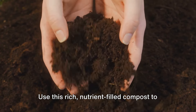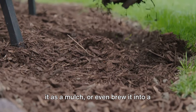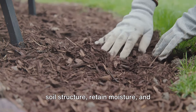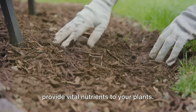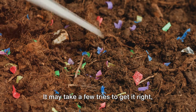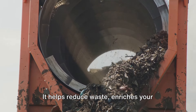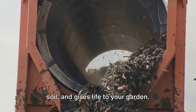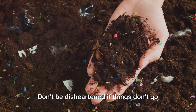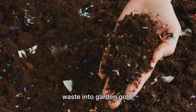Use this rich, nutrient-filled compost to enrich your garden soil. You can mix it into your garden beds, use it as a mulch, or even brew it into a compost tea for your plants. The microbes and nutrients in the finished compost will help improve your soil structure, retain moisture, and provide vital nutrients to your plants. Remember, composting is not just a science, it's an art. It may take a few tries to get it right, but once you do, it's a rewarding process that benefits both you and the environment. It helps reduce waste, enriches your soil, and gives life to your garden. And voila, you've set up your first compost pile. Don't be disheartened if things don't go perfectly the first time — with each attempt you'll become more skilled, and before you know it, you'll be turning waste into garden gold.